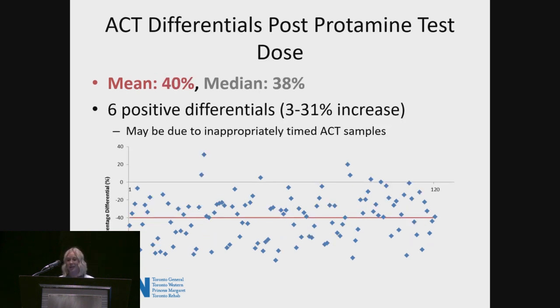Back to the question I asked: on average, the ACT dropped by 40% just after the test dose, with a median of 38%. These are very significant and clinically relevant decreases, very concerning to circuit integrity. We do have six positive outliers — interestingly, those were the same six patients who had ACTs less than 480 when they came off bypass, likely because the perfusionist dosed heparin after seeing that low ACT before coming off, and the post-protamine test dose ACT reflected that.